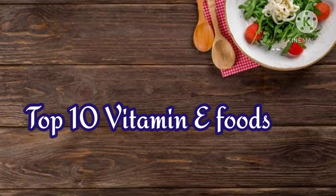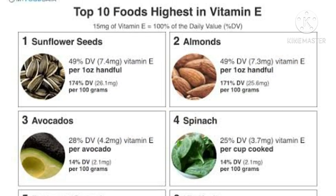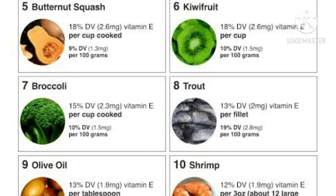Top 10 Vitamin E foods: sunflower seeds, almonds, avocados, spinach, butternut squash, kiwi fruit, broccoli, trout, olive oil, and shrimp.